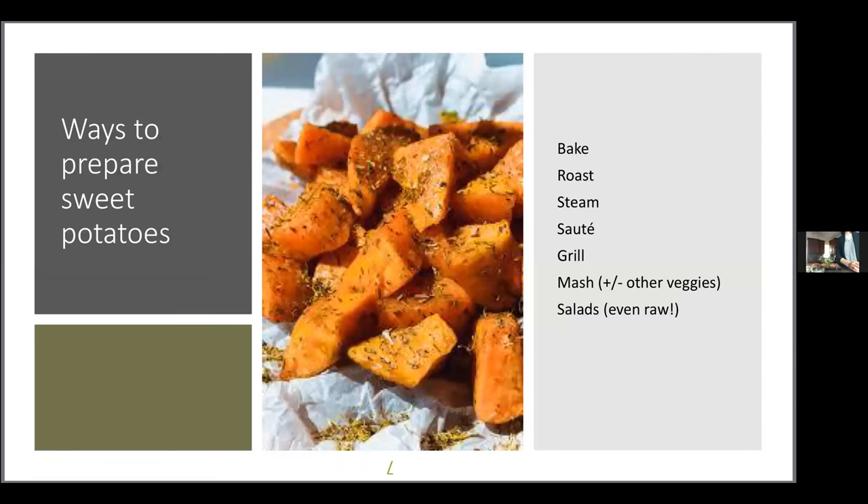Let's think differently than typical Thanksgiving dishes where we're adding extra sugar, like casseroles with brown sugar or marshmallows. The notion here is a sweet potato dish that lets the sweet potato shine through without added sugar. You can bake, roast, steam, sauté, grill, or mash them. You can also eat sweet potatoes raw if you like the crunch — though not all varieties of yams can be eaten raw.